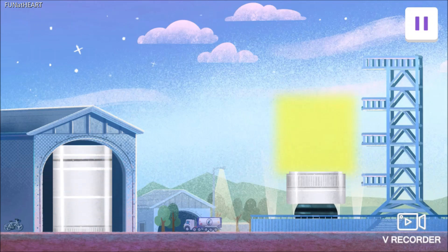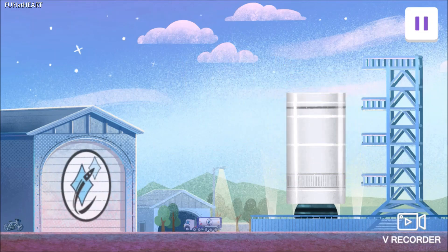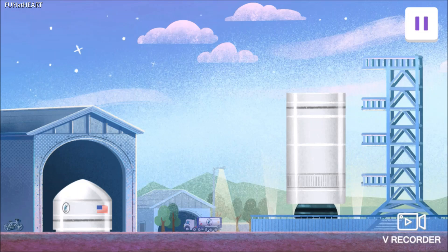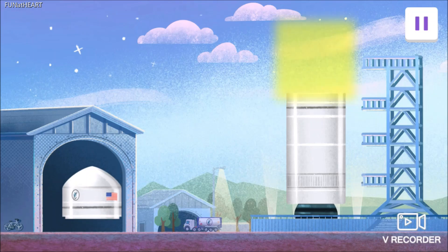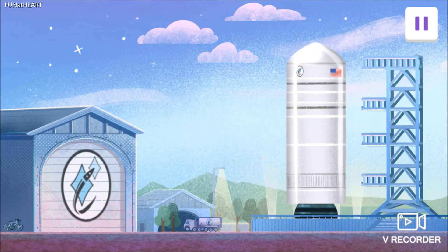Drag the middle part to its spot. Look! Most of the rocket ship is the middle part that holds the fuel. Now for the top part — this holds what we're sending into space. Drag it to its spot. This engine can definitely make enough force to push this rocket ship all the way up into space.